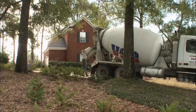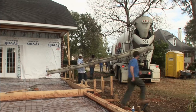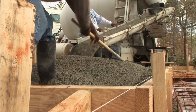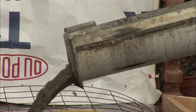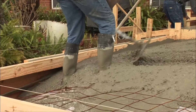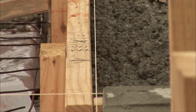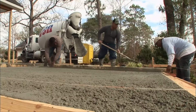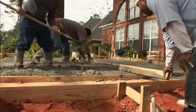Once the concrete truck arrives, the first order of business is getting it as close to the forms as possible without damaging the existing driveway. By parking the truck right at the forms we can avoid the added expense of pumping the concrete or all the labor it would take to move it with wheelbarrows. As it pours out of the chute, Lorenzo and his helper just spread the concrete out. This much concrete can sometimes bend the forms, so they keep a close eye on the layout strings and occasionally reinforce the forms.